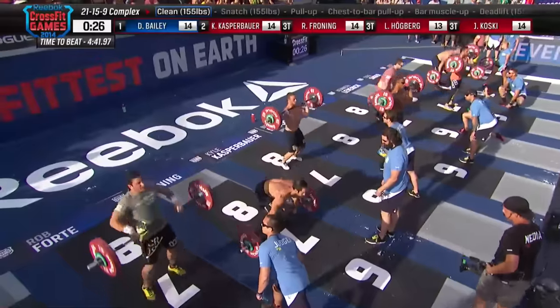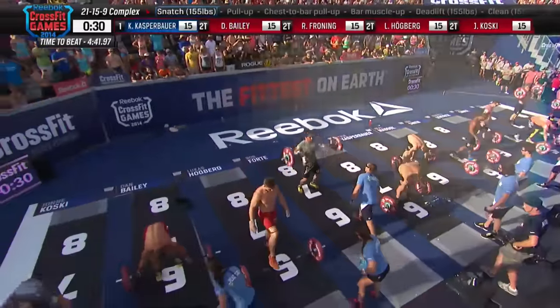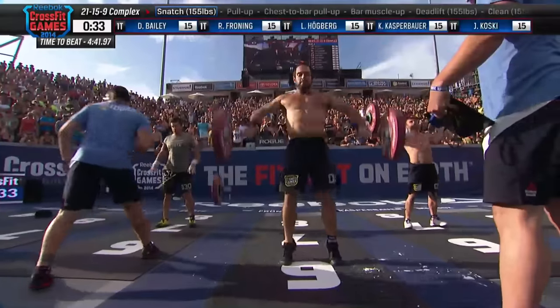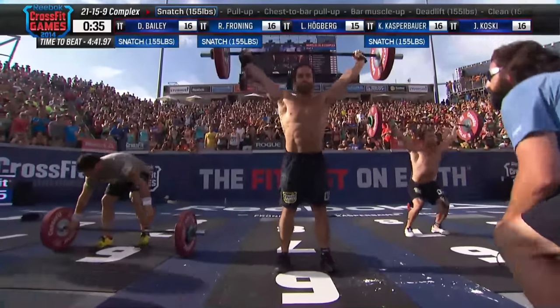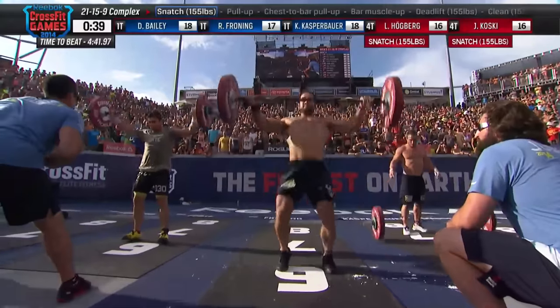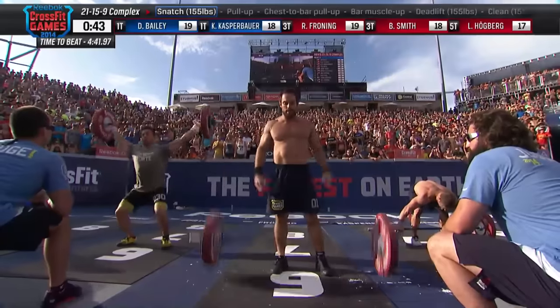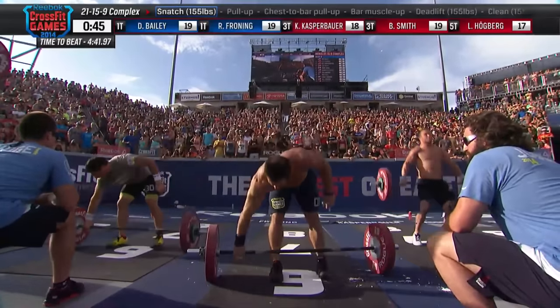The time to beat is 4 minutes 41.97 seconds, and that belongs to Travis Mayer. Now, you think 155 pounds for these guys is not very heavy at all, especially with those deadlifts. But it's the way that it's being worked here — an easy move at 155 pounds, then we increase the difficulty, and then we end up in even more difficulty with a snatch at 155.